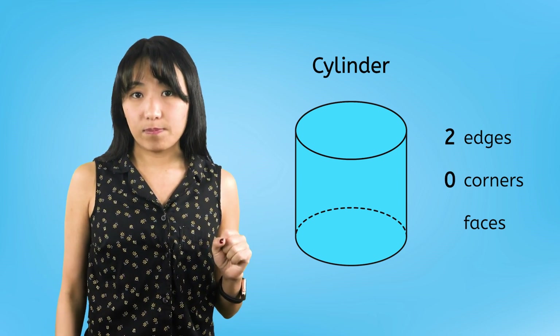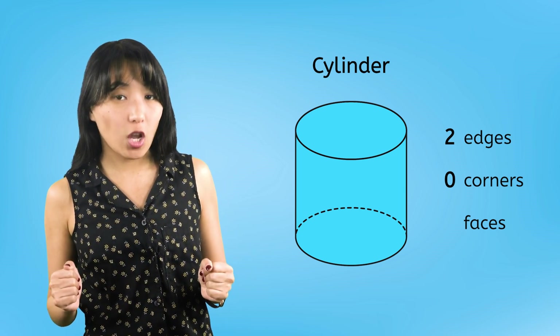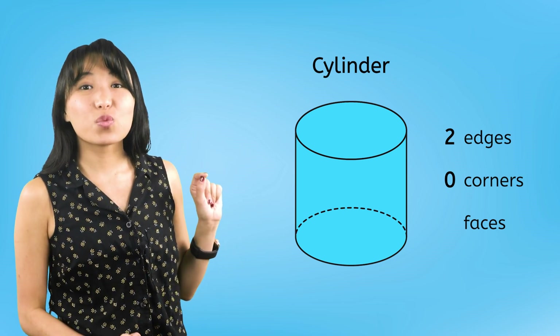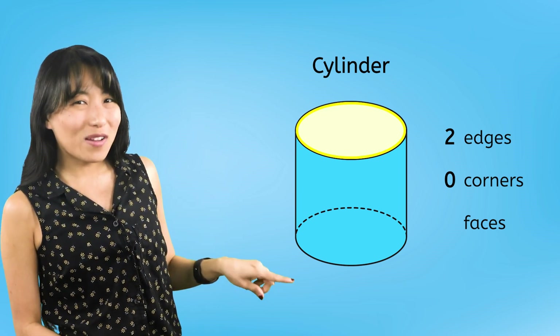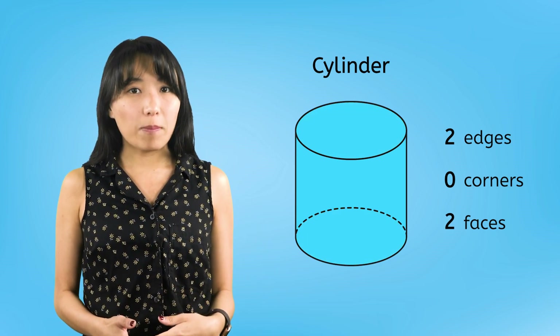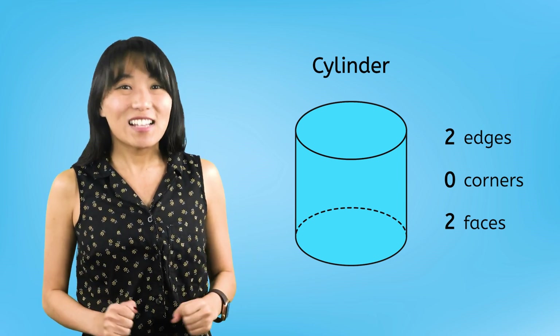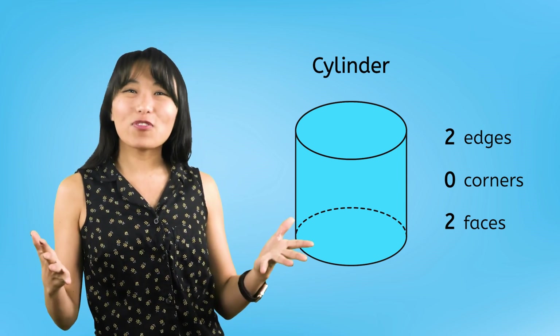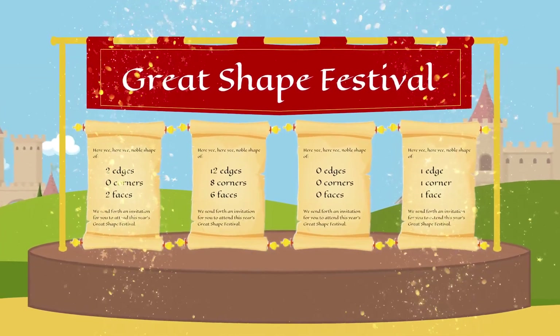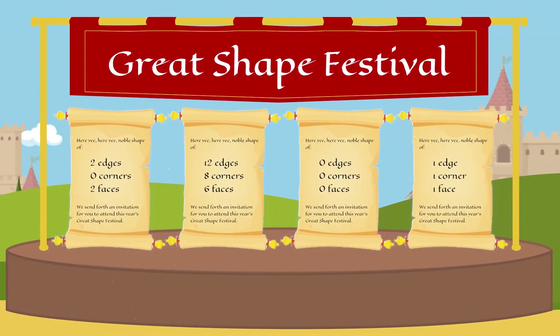Finally, let's talk about faces. A face on a solid shape is a flat surface. Do you see any flat faces on this cylinder? There's one face at the top of the cylinder and one more at the bottom. That makes one, two faces on the cylinder. Now that we know more about this shape, I think we're ready to find Cylinder's invitation. We're looking for the invitation that invites a shape with two edges, zero corners, and two faces. There it is! Good job! Let's get Cylinder's invitation in the mail.